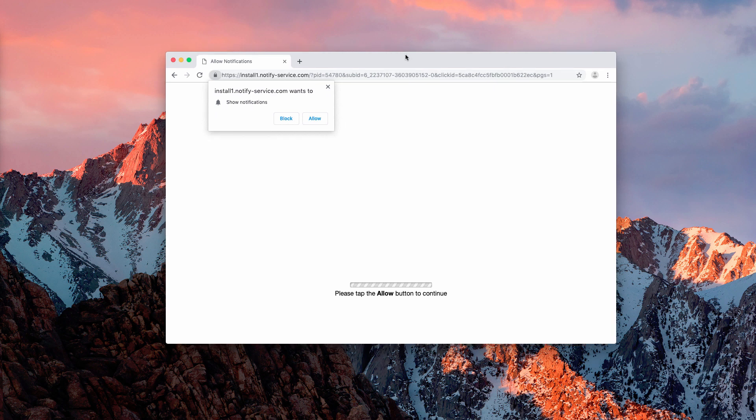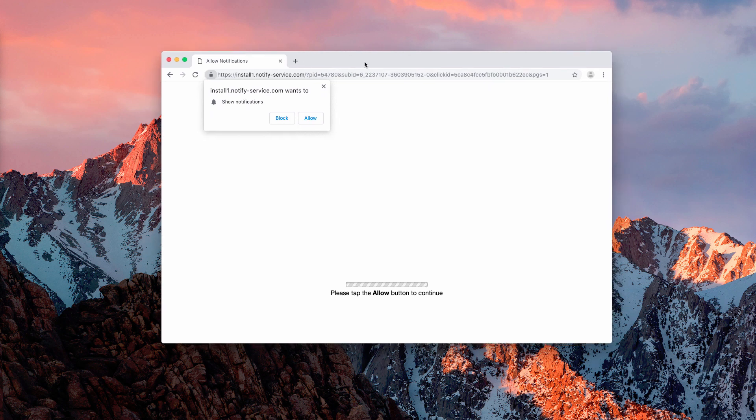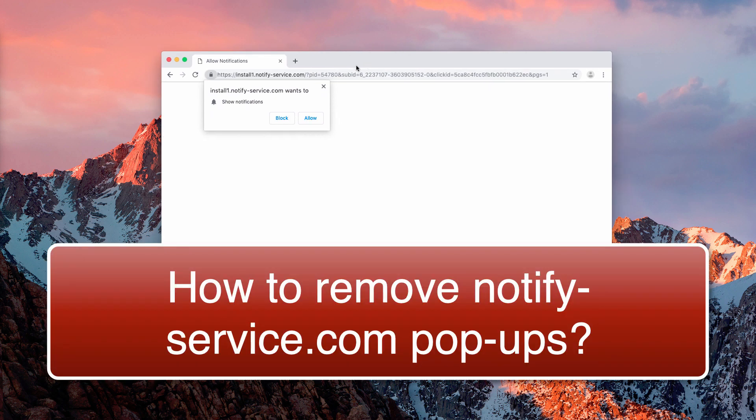Hello ladies and gentlemen. Here is a malicious website pop-up window that may suddenly come up in your browser. The pop-up is from the website called notify-service.com. This pop-up window is very malicious because its intention is to force you to click on this Allow button.